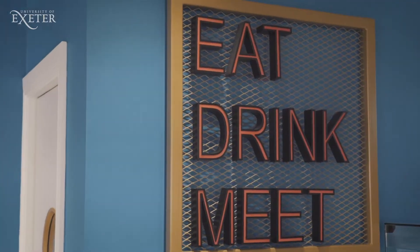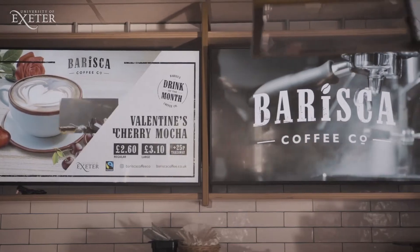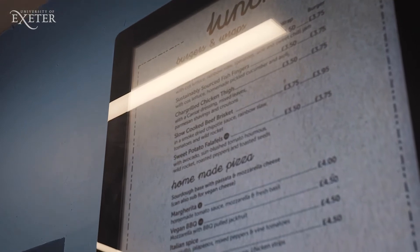Cross Keys is the main social area for all students and staff at St Luke's. It's a great place to relax and have lunch or a drink, and there is ample seating and a quiet space on the first floor. The space can be booked for social events outside of usual opening hours and at weekends.